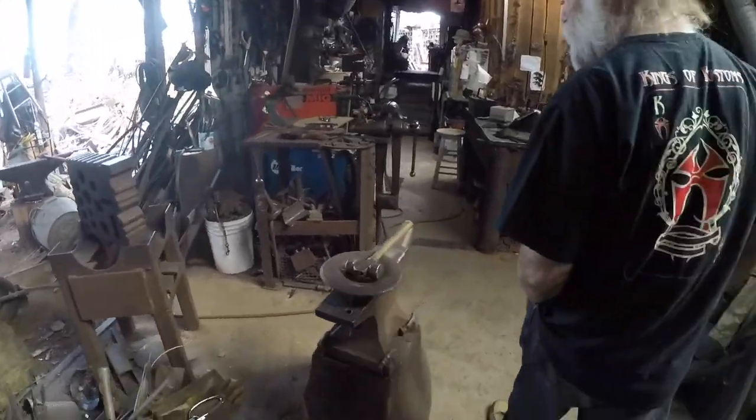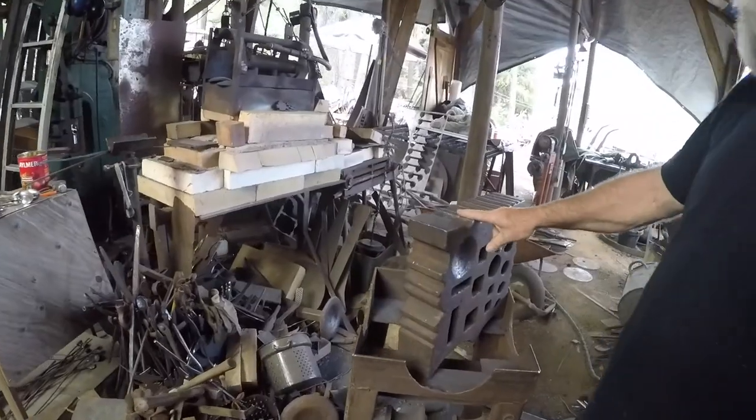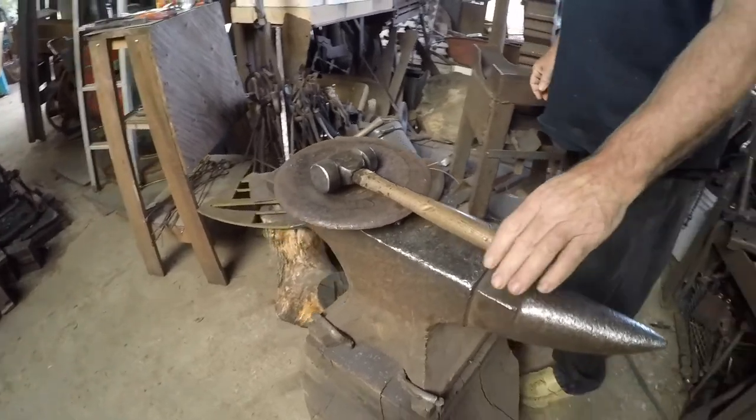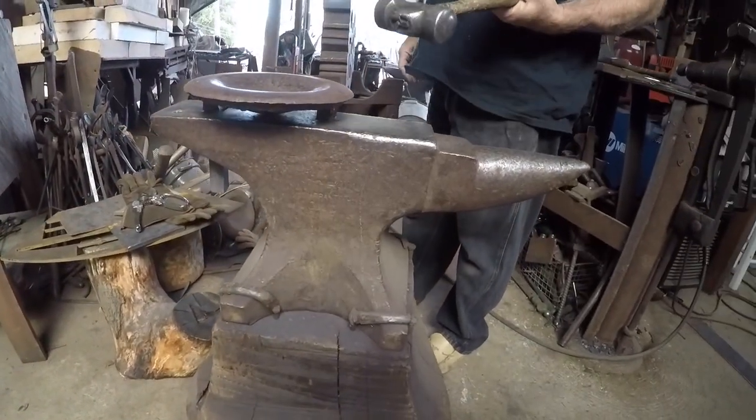All the forges are propane — here's another propane forge. There's also a swage block; persuading is a forging term referring to the number of shapes and profiles it offers. Classic anvil, and there's Doug's go-to hammer.